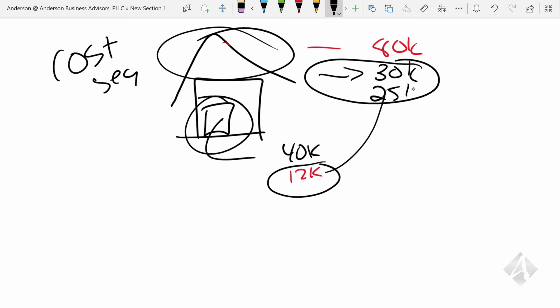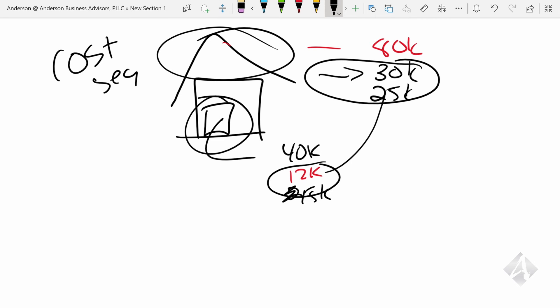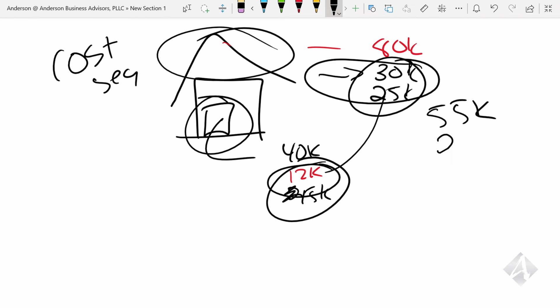The cost seg study will tell you the value of all the components you're taking out — meaning how much useful life is left. So the roof: it costs $30,000 to remove, and the current value of that roof is $25,000. For the kitchen and bathroom, demo is $12,000, and the value of what's being demoed — let's say they tell you it's $15,000. You add those numbers up: $55,000 on one side plus $27,000 on the other — that's $82,000.